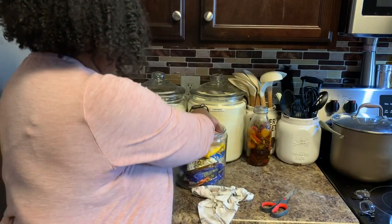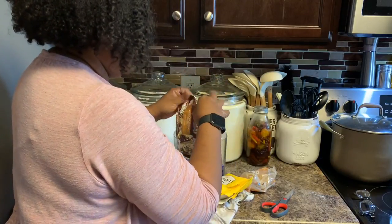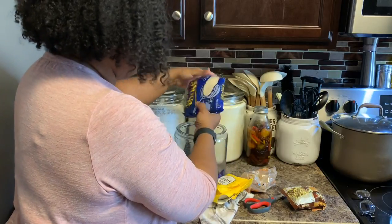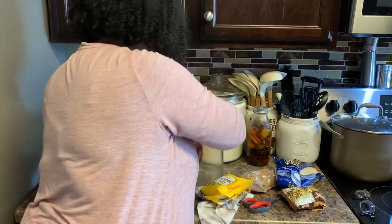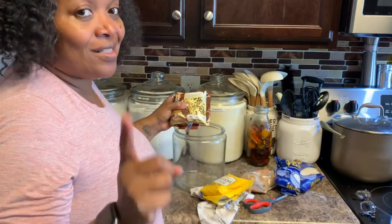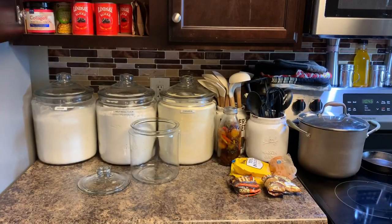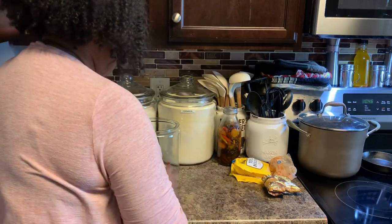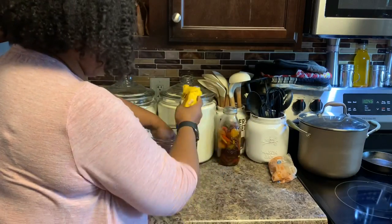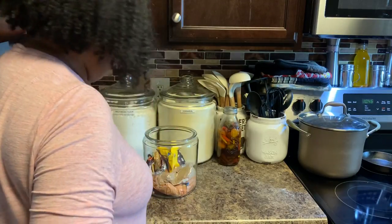I'm going to end up buying another canister because my brown sugar is in here. I have toffee chips — Heath toffee chips — and I think this coconut looks brown; I'm probably going to throw that away. I bought the toffee chips to make a dessert with cream cheese and apples — I'm going to make that for y'all one day. I cleaned the jar, it was kind of nasty looking, and now I'm putting the toffee chips and white chocolate chips back in. And I'm putting my powdered sugar back in here too — I need to get another canister to separate everything.